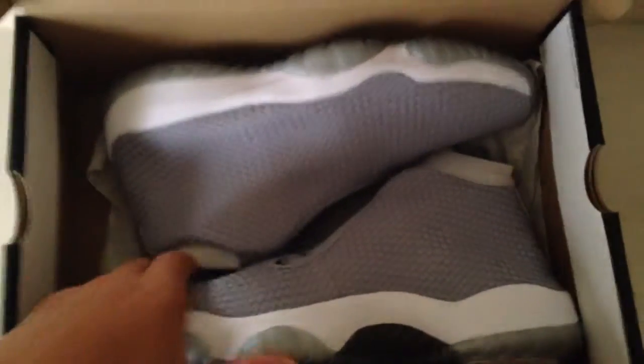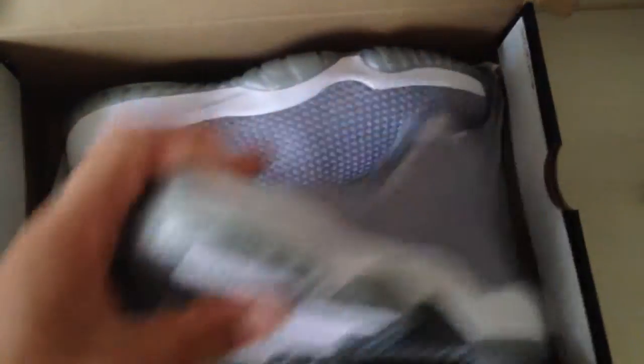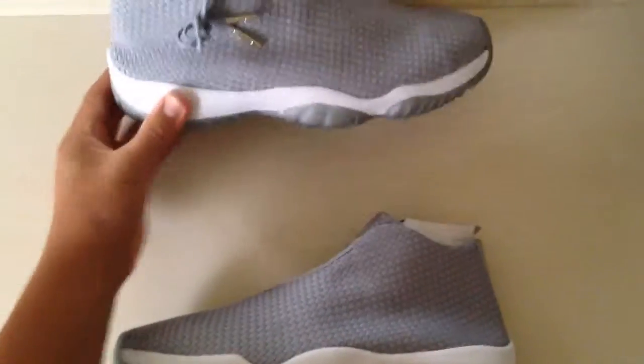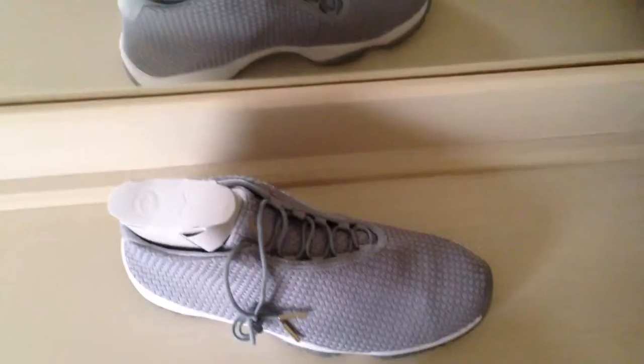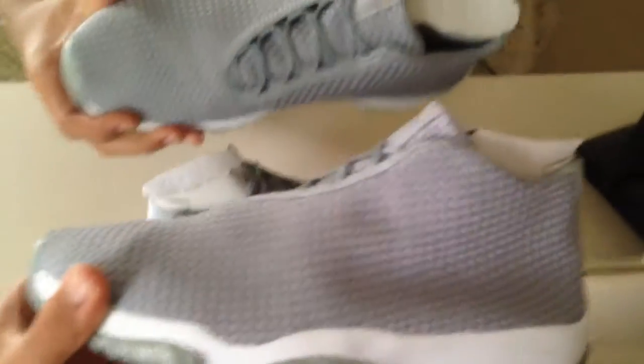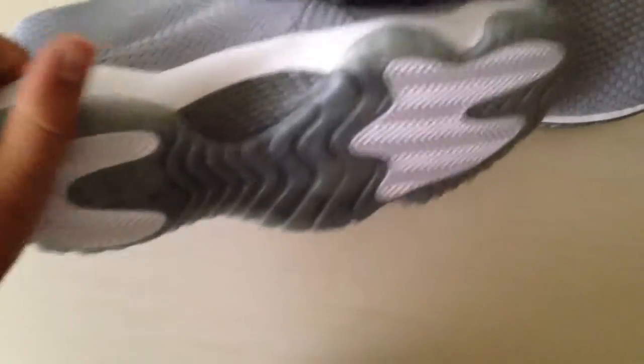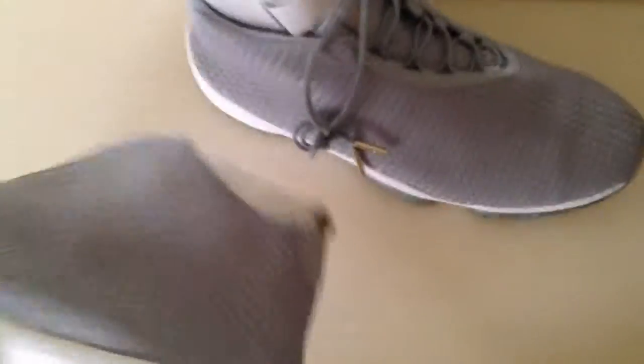Bang bang, we got the Jordan Futures! Here are the kicks right here. Here is the Jordan Future in the wolf gray colorway. I know there's a mirror right there — look at that shirt though. Pretty nice, pretty sweet. No carbon fiber, but whatever.